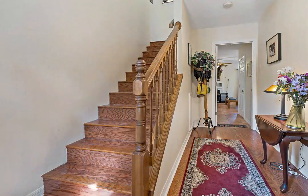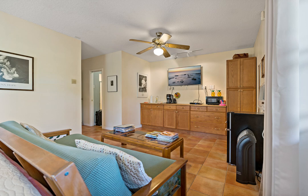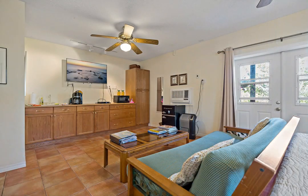You will love this corner unit tri-level townhome that is complete with three bedrooms, three and a half baths that includes the bonus of a finished ground floor space that was designed as an in-law suite with a kitchenette and full bathroom.